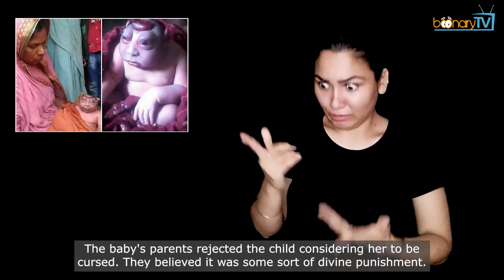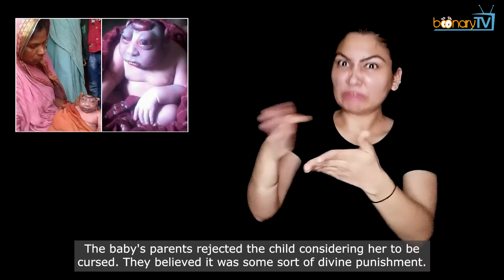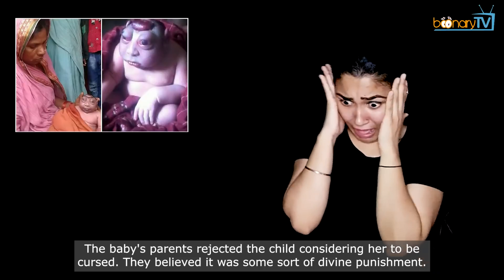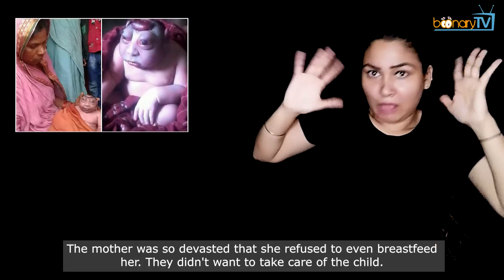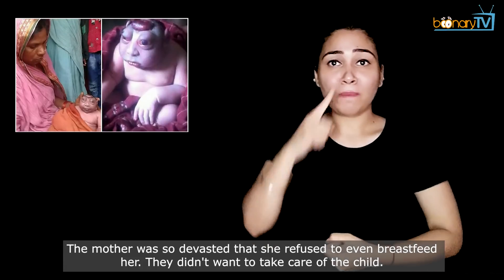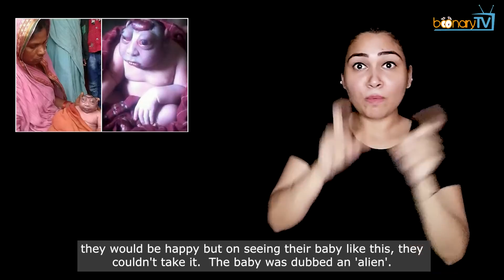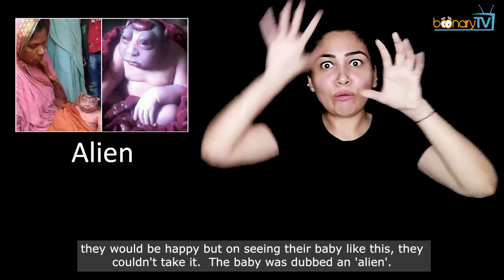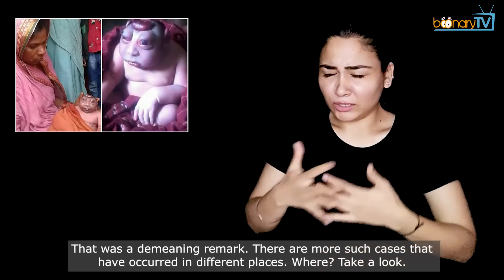The baby's parents rejected the child, considering her to be cursed. They believed it was some sort of divine punishment. The mother was so devastated that she even refused to breastfeed her. The parents said they wanted a healthy child — whether girl or boy — but on seeing the baby like this, they couldn't accept it. This baby was dubbed an alien, which was a demeaning remark.